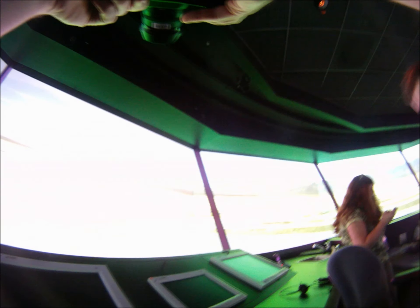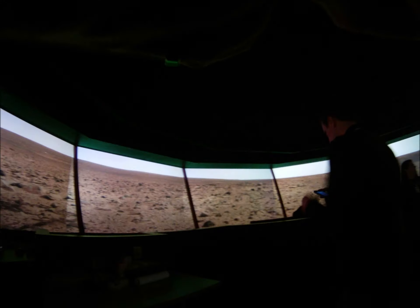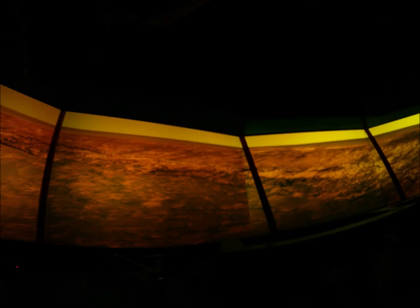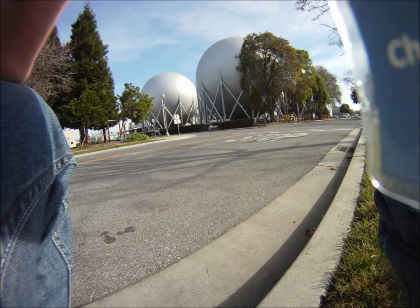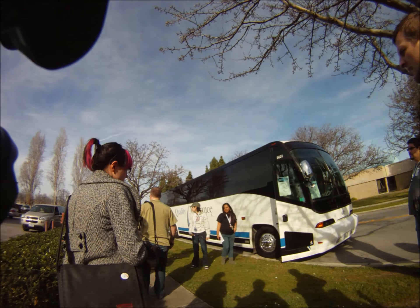From there, we took off to what I consider the best part of the whole day. We got to go up into the Flight Tower Air Traffic Control Simulation Room, and it was amazing. It was a two-story building with basically a full virtual reality flight center. We got to spend some time with the proposed new airport for Las Vegas, and then we got to spend some time on Mars. So that was very interesting to see. After that, we went outside, took a few pictures, and got back on the bus.